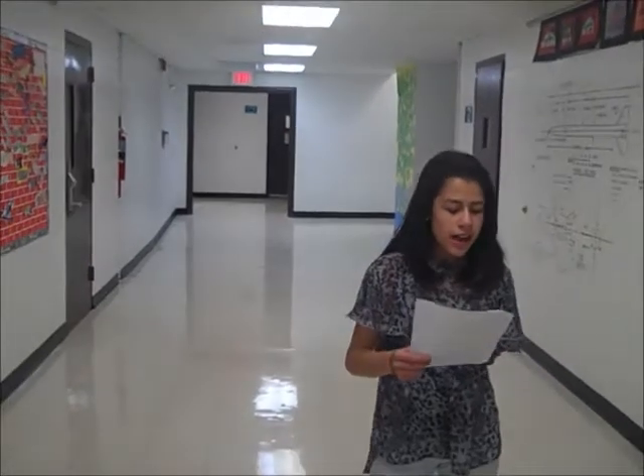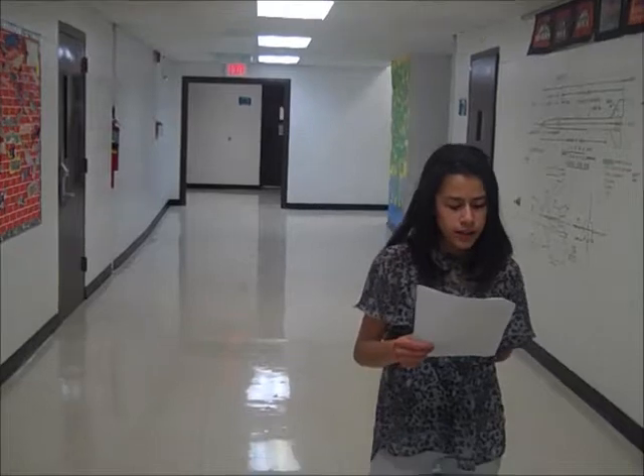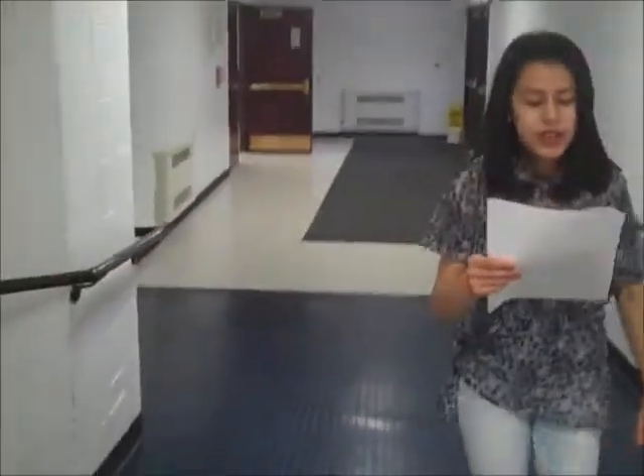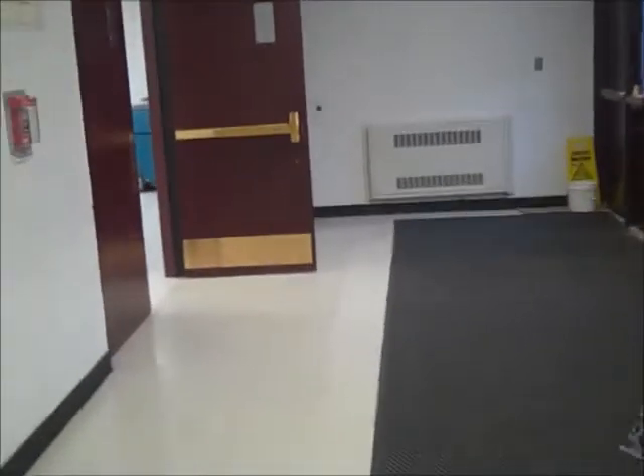This hallway houses the exploratory classes. Each quarter you will have either art, health foundations, or STEM, which is a technology and engineering class. If you play an instrument, you can have band as your exploratory class. This is the cafeteria where you will eat lunch with your team. Breakfast is in the cafeteria before school as well.